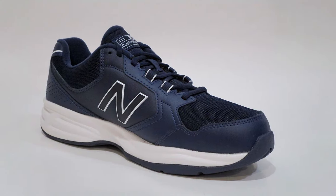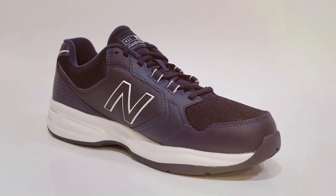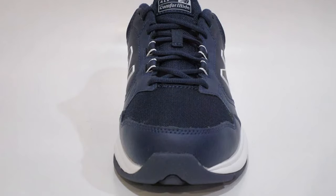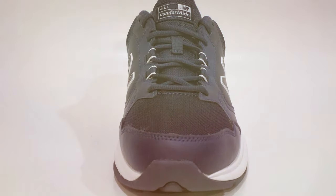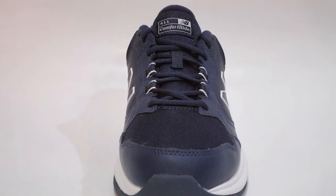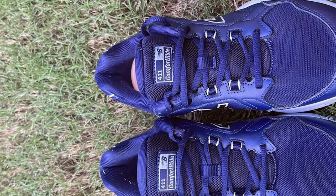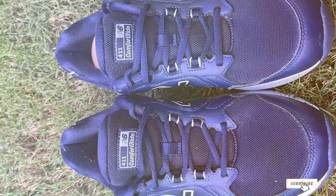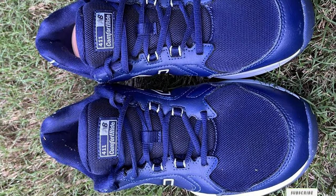The New Balance 411 V1 boasts a breathable mesh upper that keeps your feet cool and dry even during intense workouts. The sleek design and classic New Balance logo add a touch of style to your athletic gear. With their combination of performance and aesthetics, the New Balance Man's 411 V1 Training Shoe is a fantastic choice for anyone seeking comfort, support, and style in their training footwear.